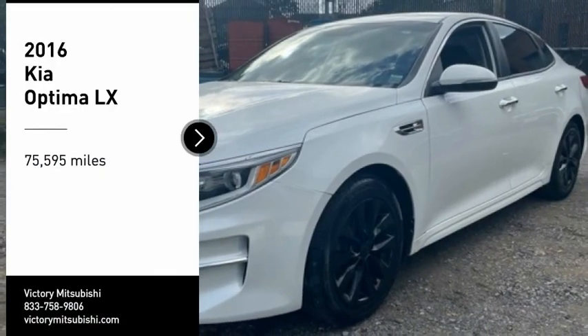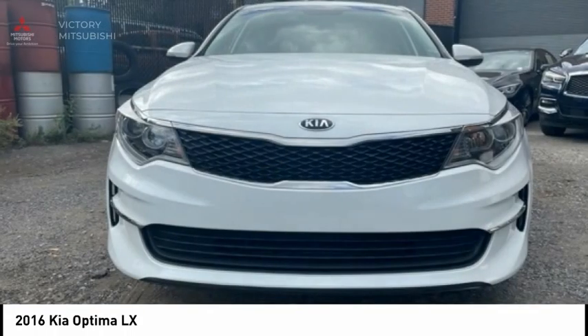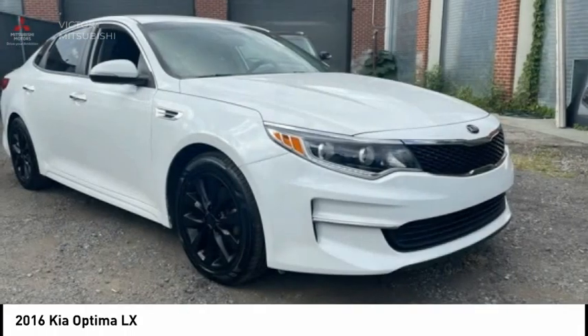You are going to love the 2016 Optima. The all-new Kia Optima offers a new level of style and performance features from Kia.